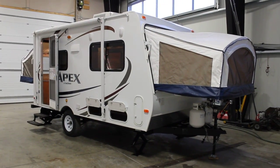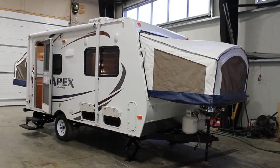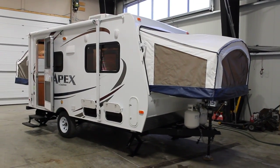Hi, this is Bruno from Bella Vista. Today we'll be taking a walk through a 2012 Coachman Apex Hybrid Model 151 RBX.